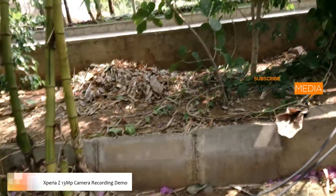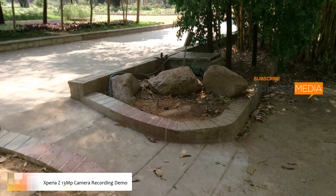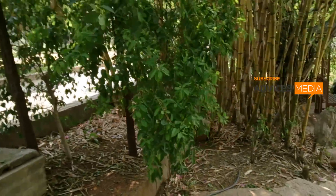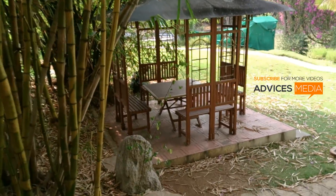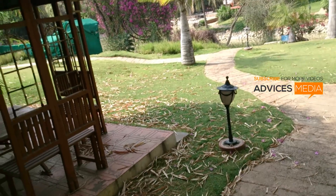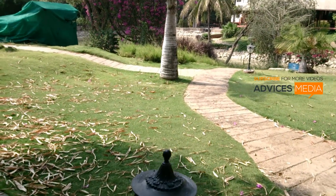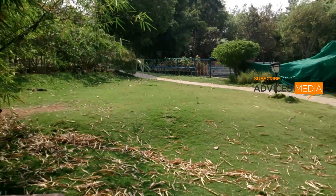This is the Sony Xperia Z smartphone and I'm doing the outdoor video recording test on this smartphone. This recording is on 13 megapixel resolution, with autofocus mode on and HDR also on. This is the current recording which you see here — you can check out other videos for a comparison with the same camera's quality.